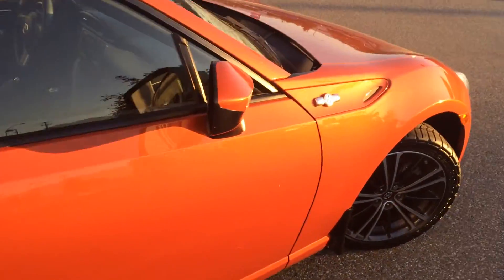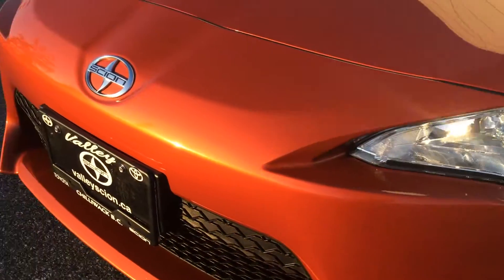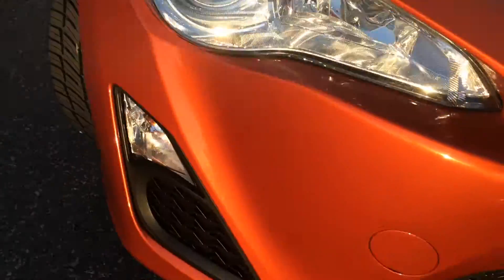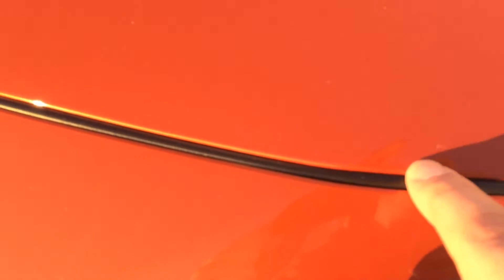I do have a bit of polishing work to do here, which we'll have to take care of — just some little chips and marks. But overall, the car has been kept very well. Scanning the front bumper, you'll see no major damage there. There are a few small rock chips down here that need to be touched up, and one on the edge of the hood.